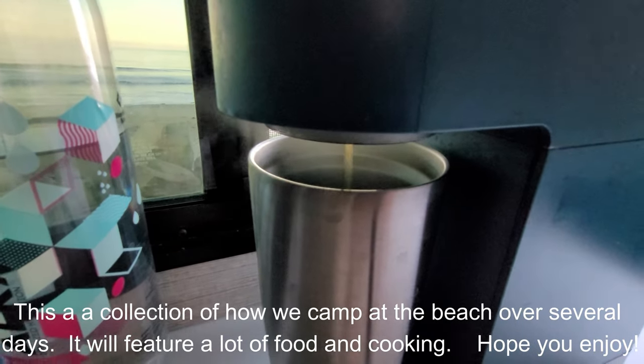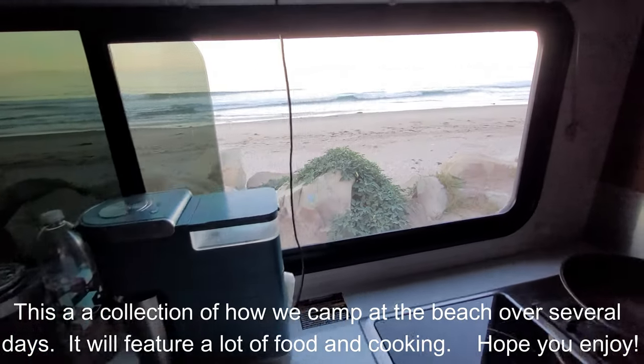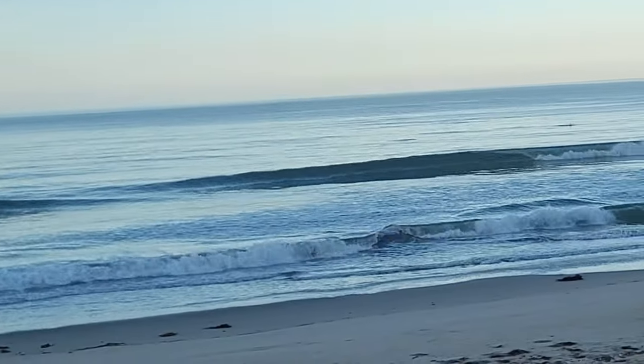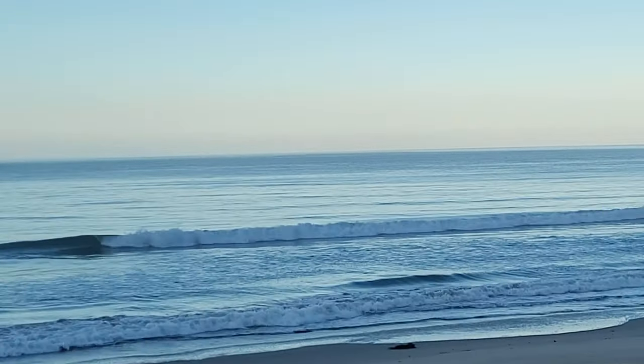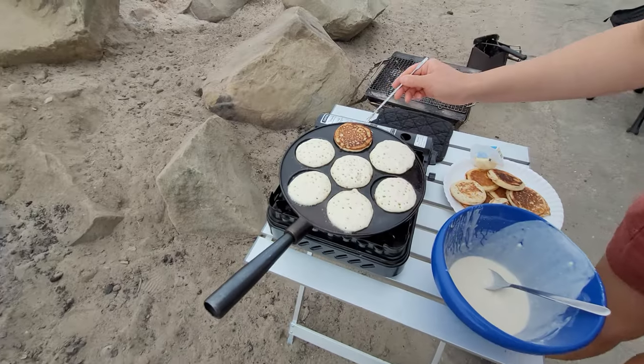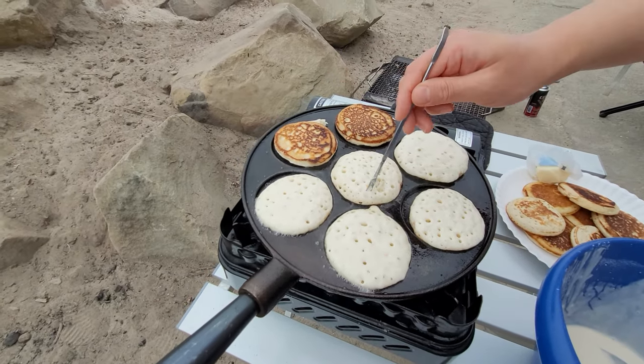Good morning. We're making coffee this morning and this is our view out the window. This is how we make one of our breakfasts.